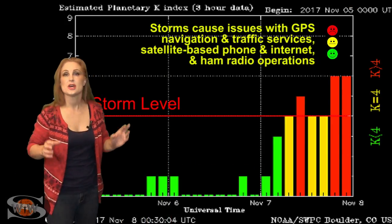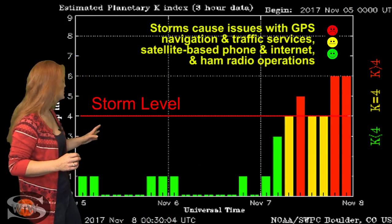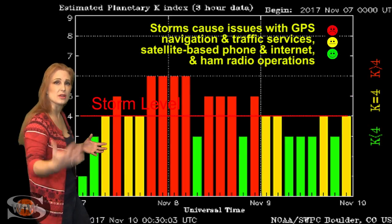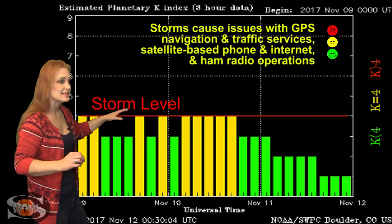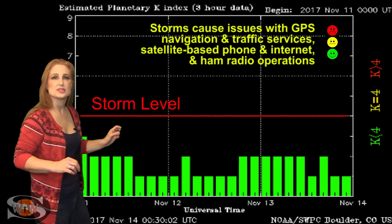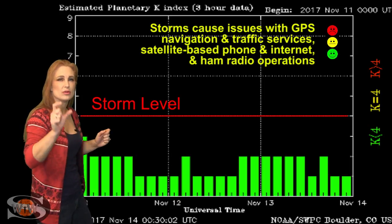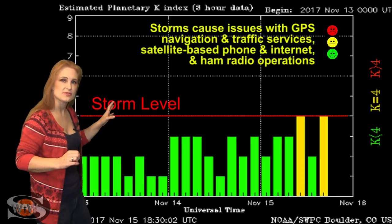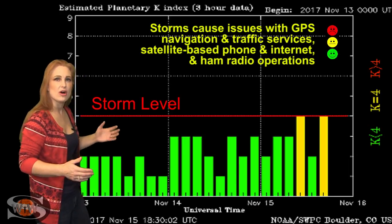Switching to solar storm conditions, you can see the last time we actually had a big solar storm was back on the 7th. That was from that huge coronal hole that gave us a lot of fast wind. Things didn't die down until almost the 11th. Now we're sitting at active conditions from the second part of that coronal hole — it's the second finger that's kind of caught us here.